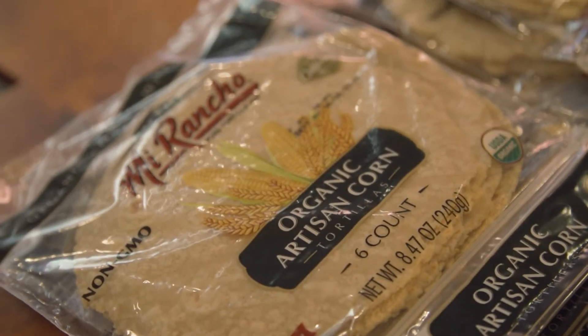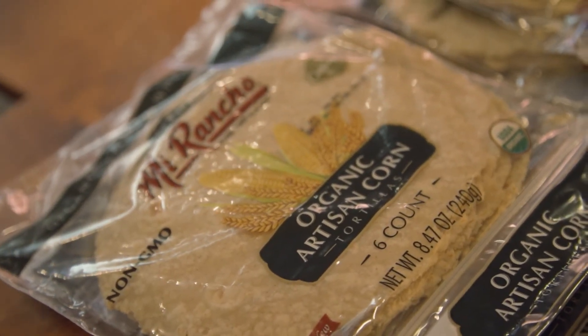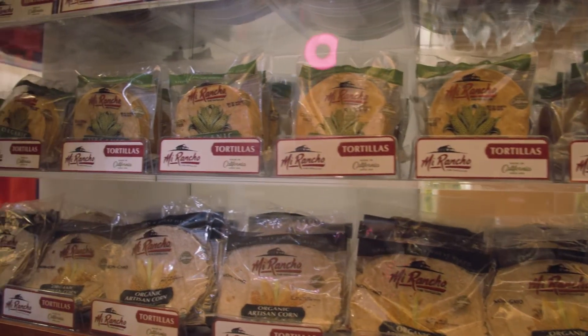And then this right here is our artisan corn tortilla. This product uses a blend of both corn and flour. So it feels like a flour tortilla, looks like a flour tortilla, but actually when you bite into it, it tastes more like corn. So you kind of get the best of both worlds.